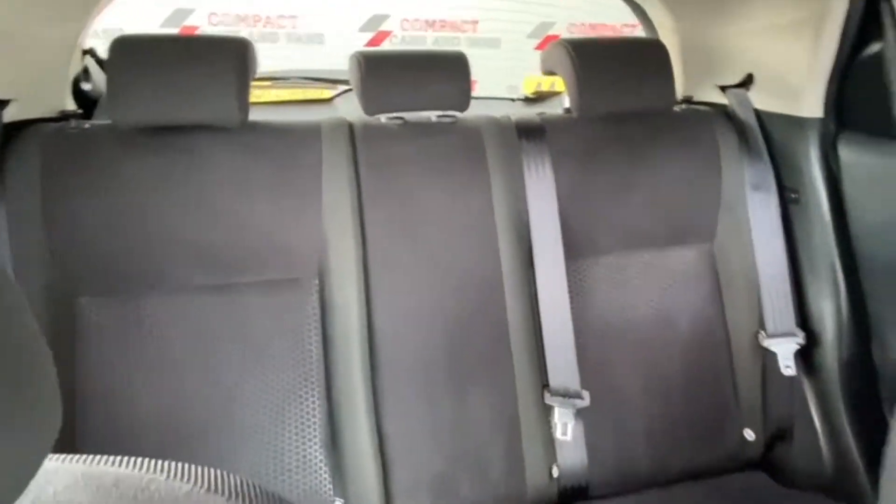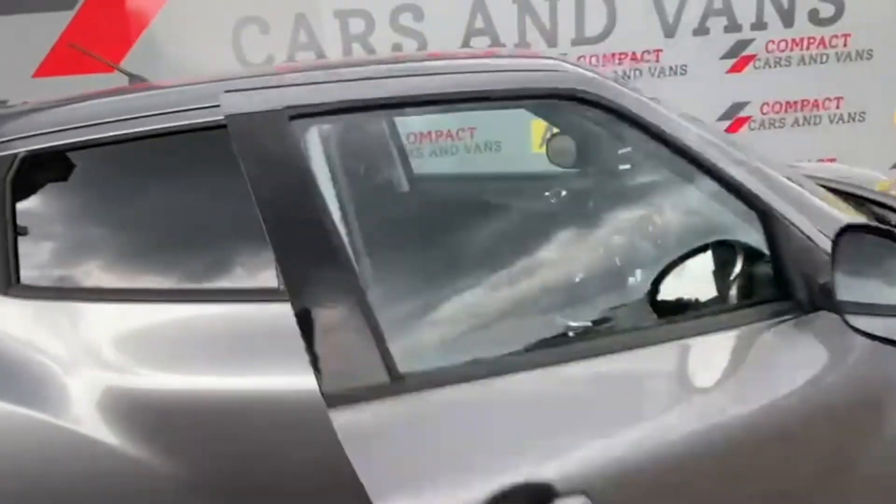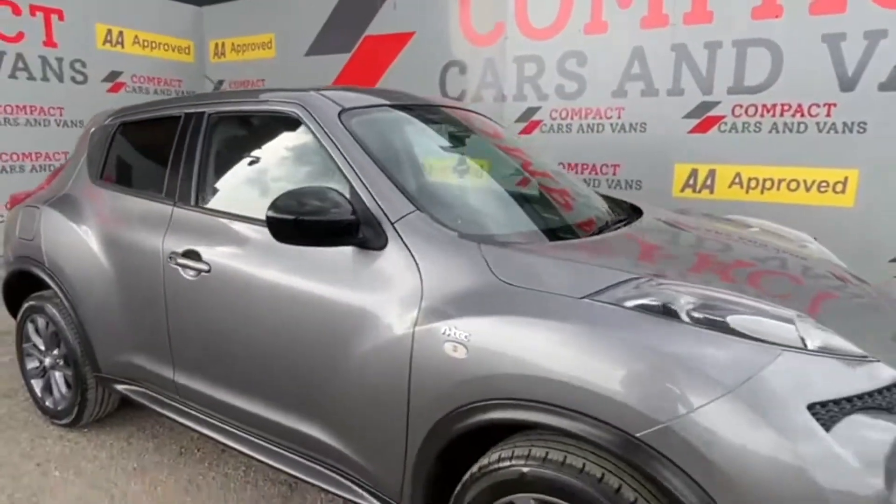Further spec includes electric windows and mirrors, multiple airbags, colour reversing camera, climate control air conditioning, and the Nissan Connect satellite navigation system.